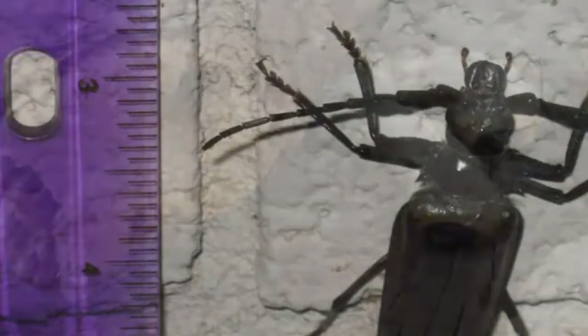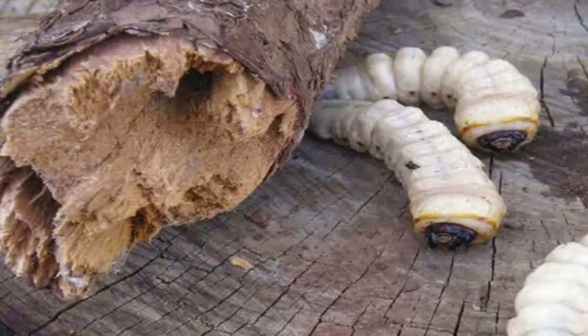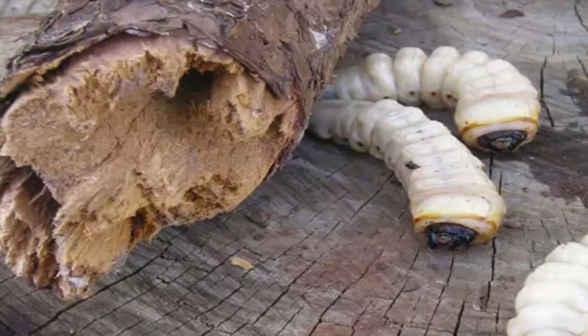The Palo Verde borers are root borers and are rarely seen above ground. Adults are four to six inches long, with antennae nearly as long as their bodies. Adults are active July through October. Immature larvae feed on roots of Mexican Palo Verde and other non-native trees. Larvae spend up to three years underground feeding on roots, and over a seven to ten year period, Palo Verde borers will gradually kill a tree. Most adult borer females lay eggs from spring through summer.